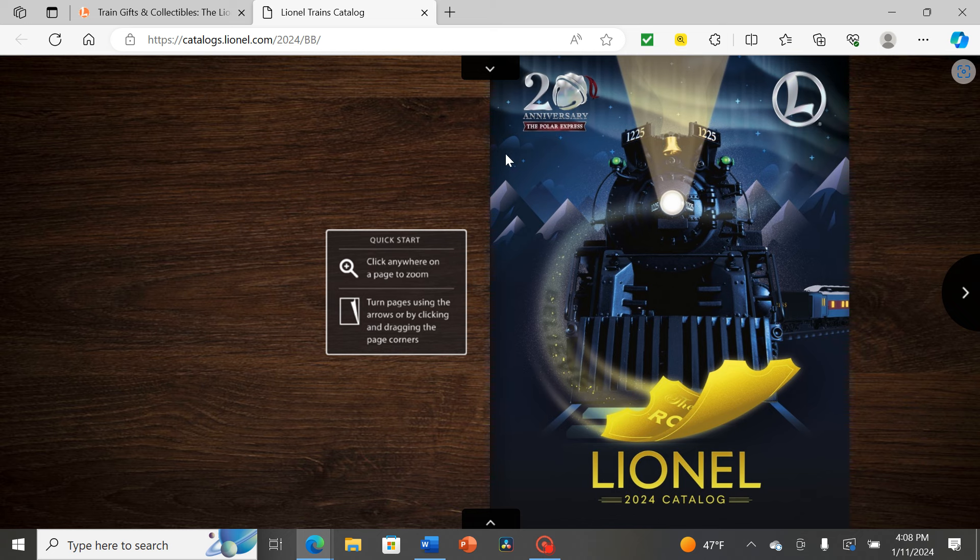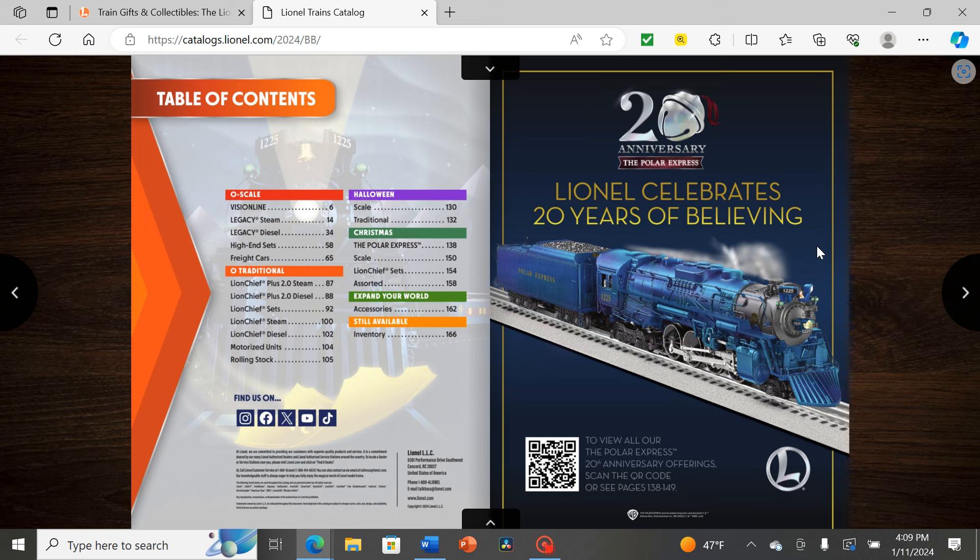Apologies if not all my sentences make sense — I'm giving initial opinions after two all-nighters. Based on the logo, I'd predict at least one 20th anniversary Polar Express dedicated set, probably something in O scale given the Berkshire on the cover. Hopefully they bring back the golden Polar Express from the 10th anniversary, plus at least one variation using the existing mold.